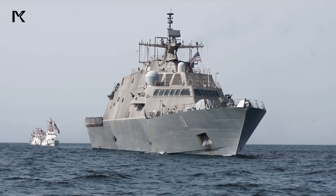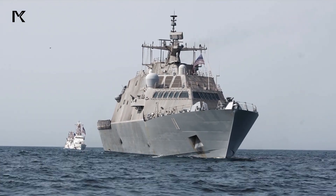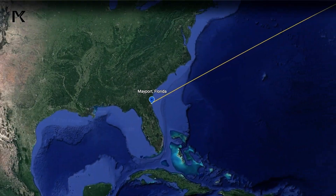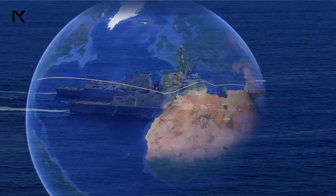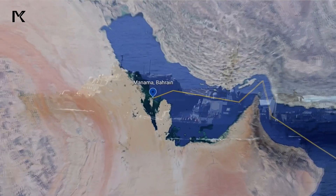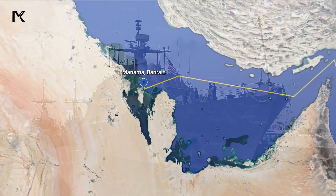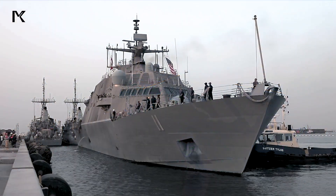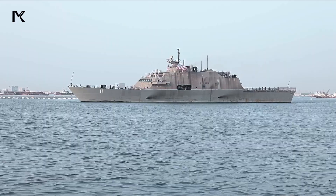The Littoral combat ships program began over 17 years ago, with the goal of introducing a new class of warships capable of operating in coastal environments. In the early 2000s, the US Navy identified the need for smaller, more agile ships compared to traditional warships to address specific threats in Littoral areas.